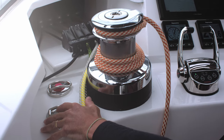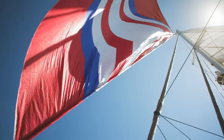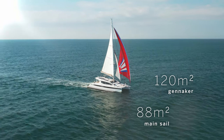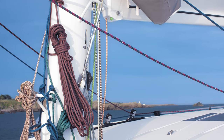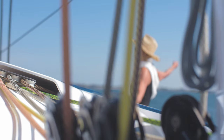Electric winches make sail handling a breeze, important on a boat with an 88 square metre fathead main and up to 120 square metres of gennaker. The rig is carefully planned so that all lines run back to the fully equipped helm station, so you can enjoy the sailing or the sun.